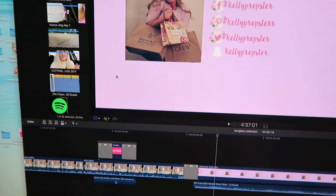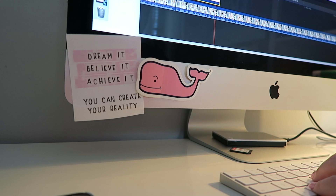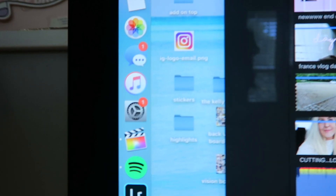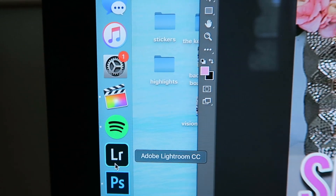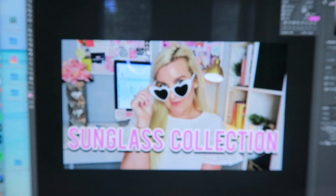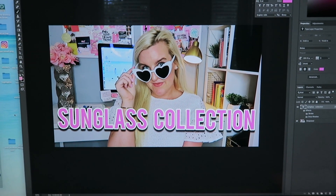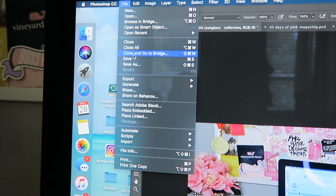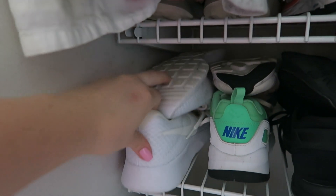Then I open up Final Cut Pro to start editing today's video. I also open up Photoshop on my computer to make the thumbnail — you might have seen it. I save it as a JPEG, which you have to do for thumbnails.